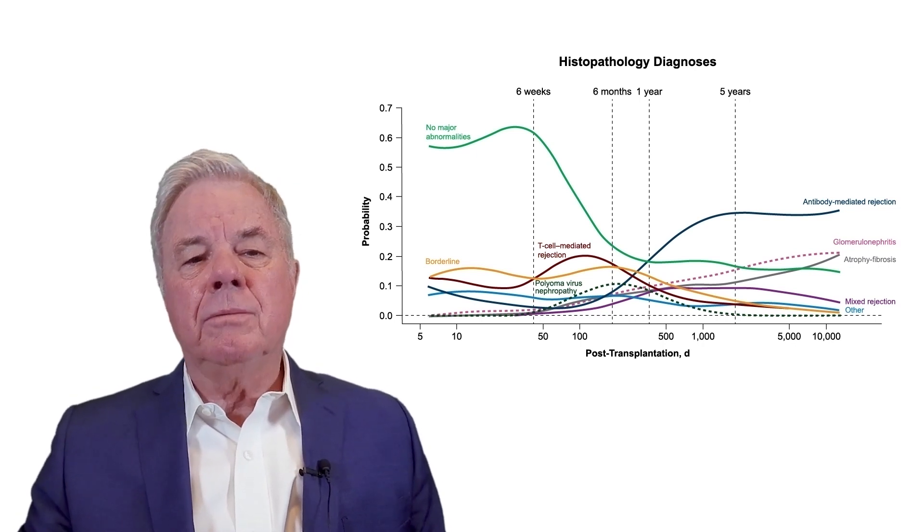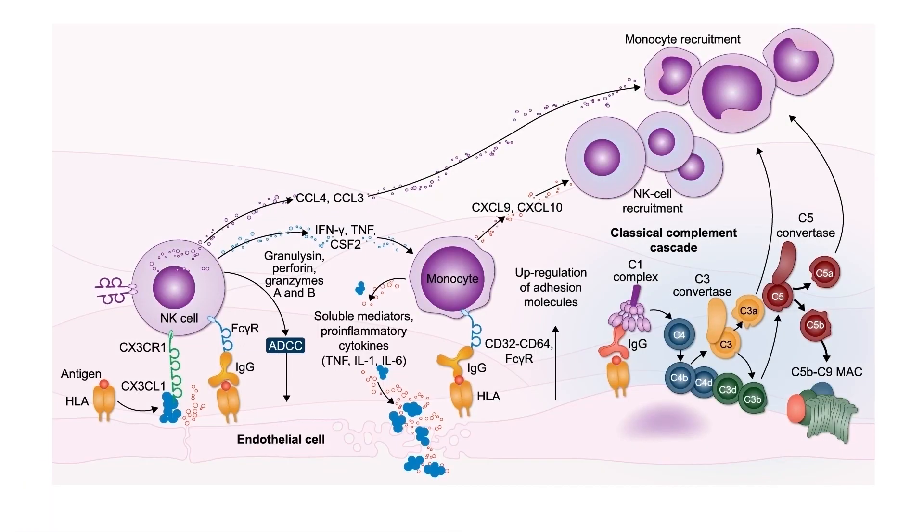Antibody-mediated rejection is caused by donor-specific antibodies, usually HLA proteins. These antibodies may be present before transplantation, and they may develop de novo following transplantation. Those that develop after transplantation are usually because patients are not adherent to their medications or have problems absorbing their medications. This allows alloantigen recognition by B cells and then production of antibodies that react with graft endothelium and cause the clinical and pathologic features of antibody-mediated rejection.